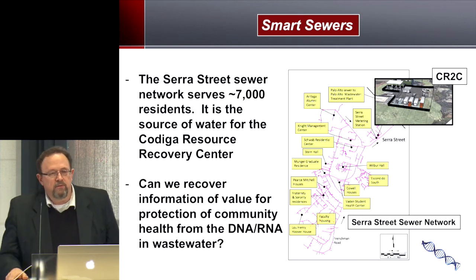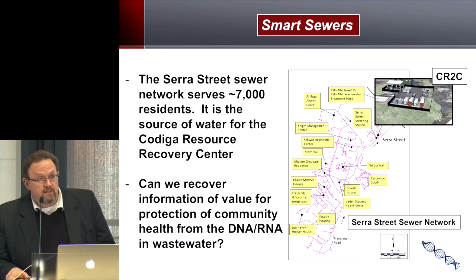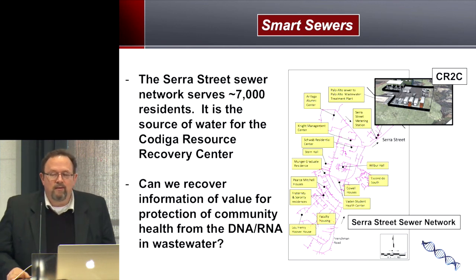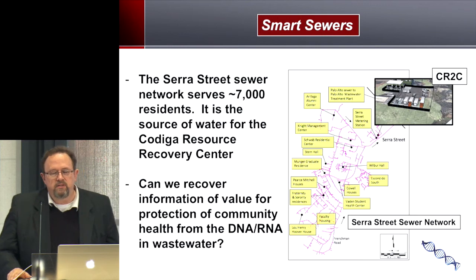A complementary part of our work is the idea of smart sewers. Right now we spend about $14 billion a year just to fix leaking sewer pipes. The Sarah Street sewer on this campus, which serves the Kodega Resource Recovery Center, serves about 7,000 people including the president of the university — so we're glad he's a contributor. This sewer is the source of water we use at the Kodega Center to test these technologies.